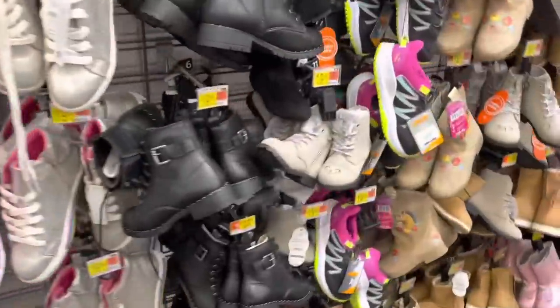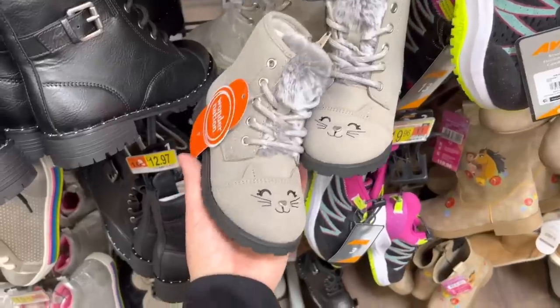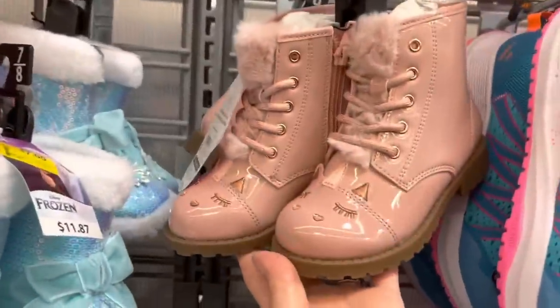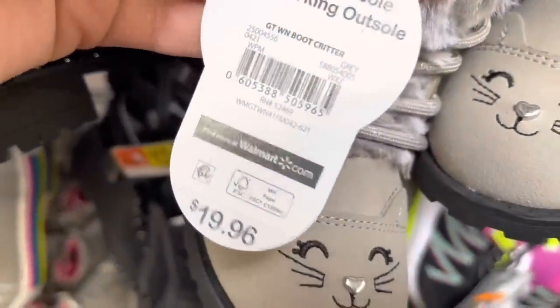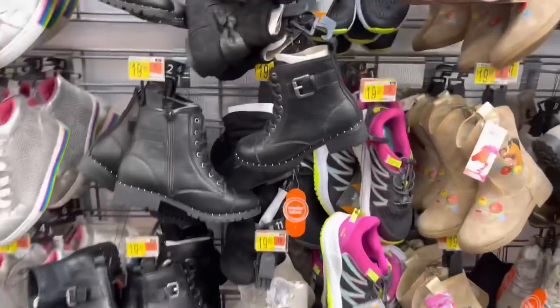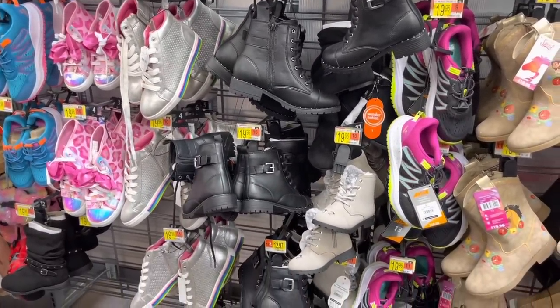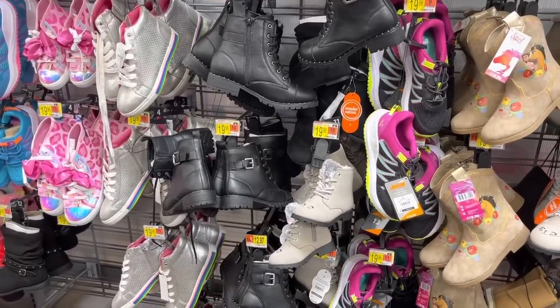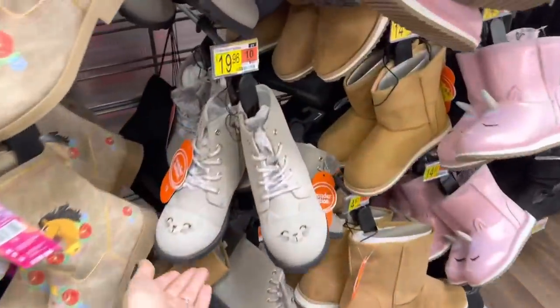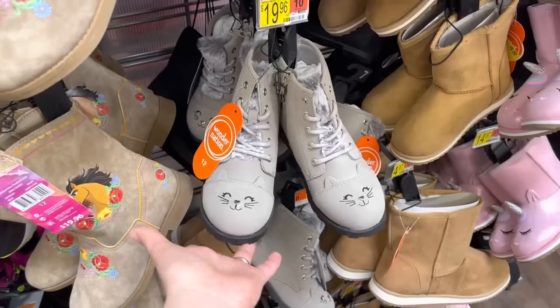They have some really cute boots — look at these! These are not white either; the brand is Wonder Nation. I'm going to show you the ones I found — they're super adorable. That one and this pink one up here, let me see — it says Boot Critters. When I scan those boots they're actually ringing up to twelve dollars. Maybe you guys can place those online on the app and pick up later, because it has happened to me that it says a certain price and when I come to check out they're bringing up to a different price.